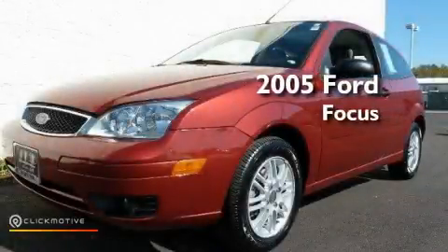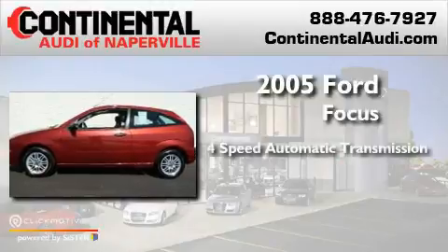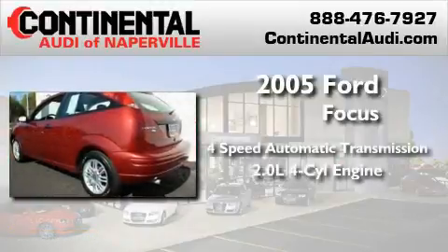This is a 2005 Ford Focus. This car has a 4-speed automatic transmission and an inline 4-cylinder engine.